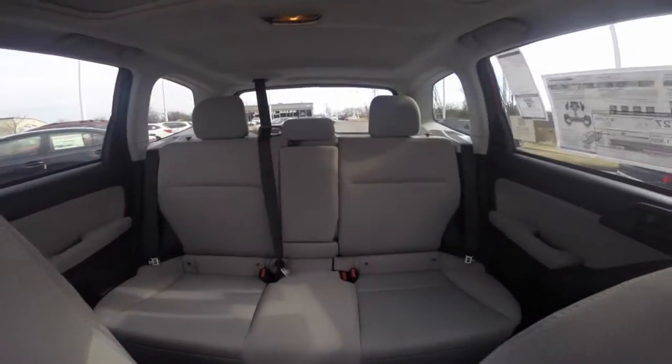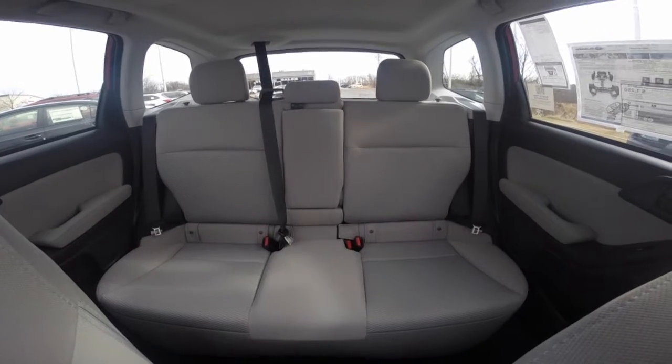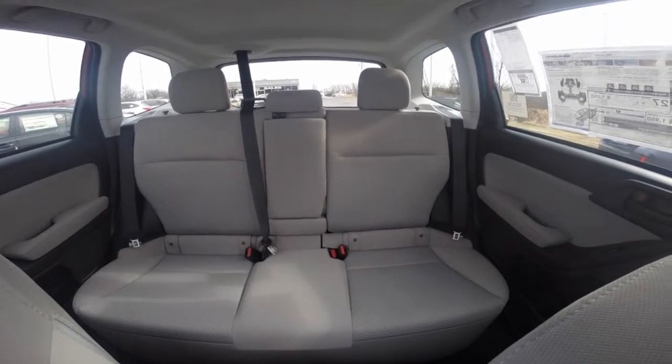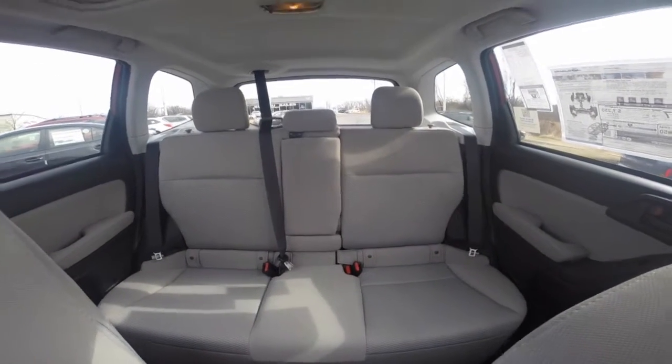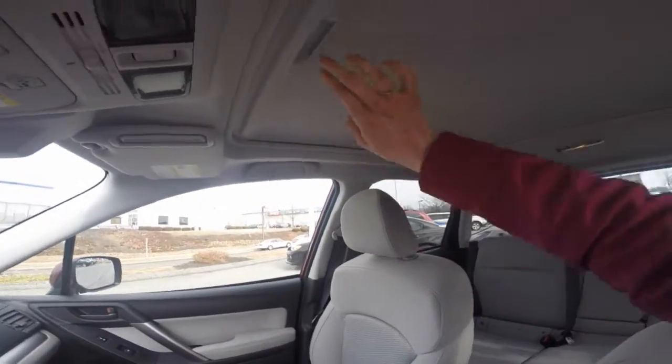Spacious cabin room to seat up to three passengers in the second row. The center console comes equipped with two cup holders. Large panoramic power moonroof.